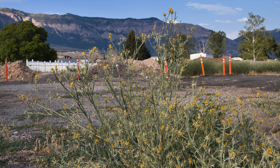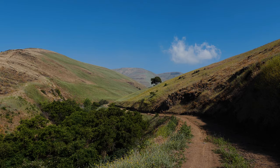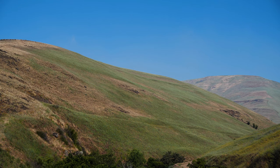Yellow star thistle capitalizes on soil disturbance, but can spread into undisturbed sites as well. It is a serious weed of roadsides, rangeland, pastures, shrub steppe, abandoned cropland, and other disturbed places.